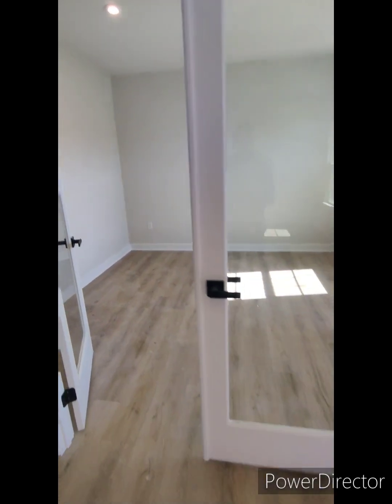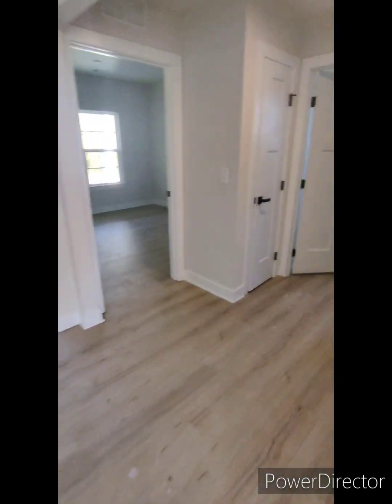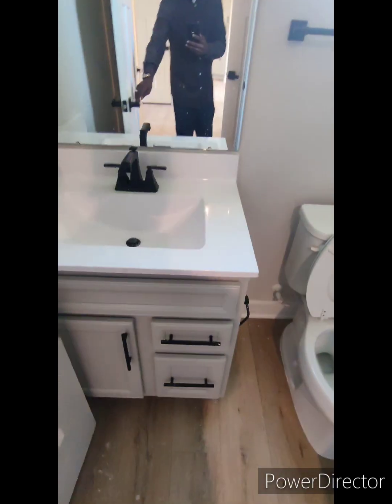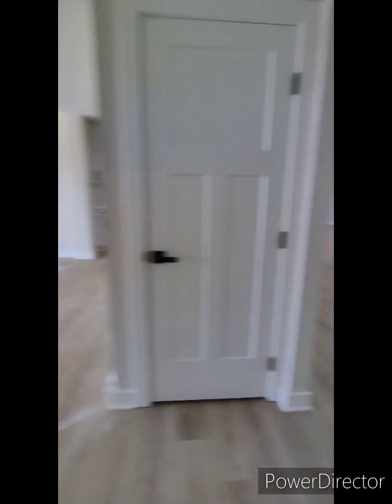Your office right here, coming in very open, very spacious. Got you a full bath here. Bedroom downstairs for the in-laws.